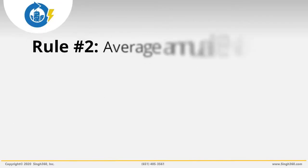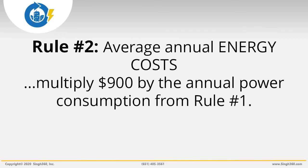Energy Savings Rule 2: To estimate the average annual energy cost for a store, multiply 900 by the annual power consumption you calculated by applying Rule 1. For example, for a store that's 50,000 square feet, average annual energy cost is about $270,000 — that's 300 kilowatts times $900. Note: this rule assumes an average electricity cost of about 10 cents per kilowatt-hour. If your cost is higher or lower, adjust the $900 up or down respectively.